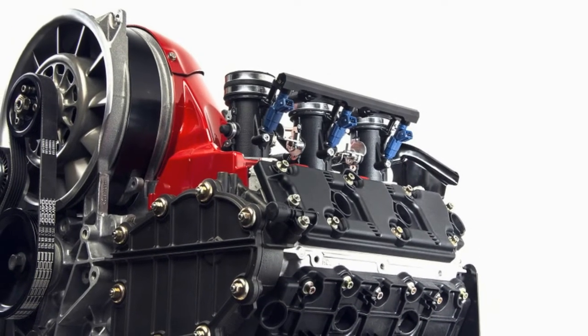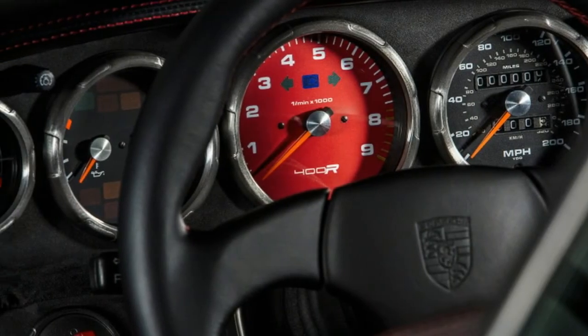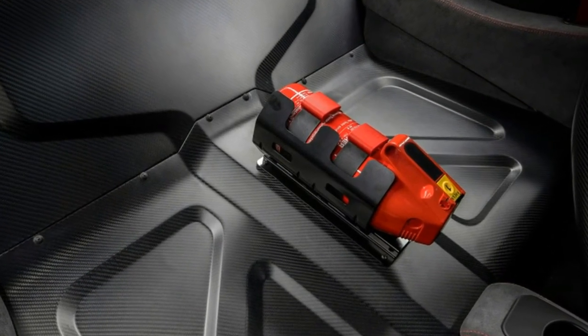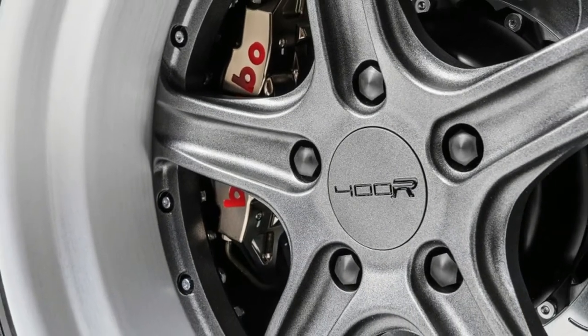The interior also gets an upgrade, with highlights including special Gunderworx carbon fiber seats and a carbon fiber parcel shelf in place of the rear seats. The whole cabin is also highly customizable in terms of colors and materials, while the 18 exterior paint colors can be skipped in favor of whatever you see fit.